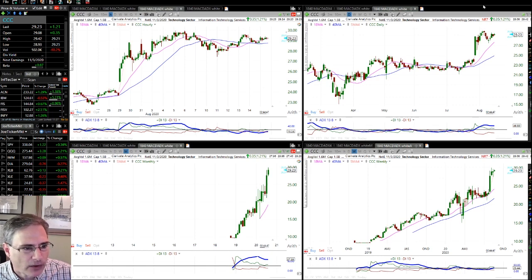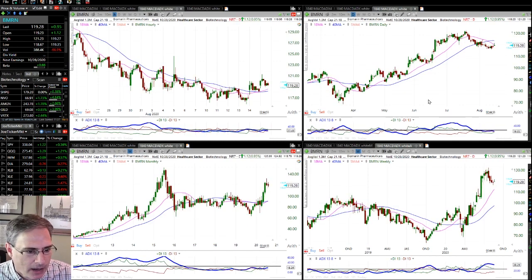CCC has kind of taken off, although it had a really good setup on a pullback to the 18 and the 40, and then there was a nice opposing trend entry around 23. BMRN is really interesting — look at the size of the base on the monthly chart. The weekly has made a big move and it needs to consolidate back towards the 18 on the weekly. But this is definitely another one to watch.